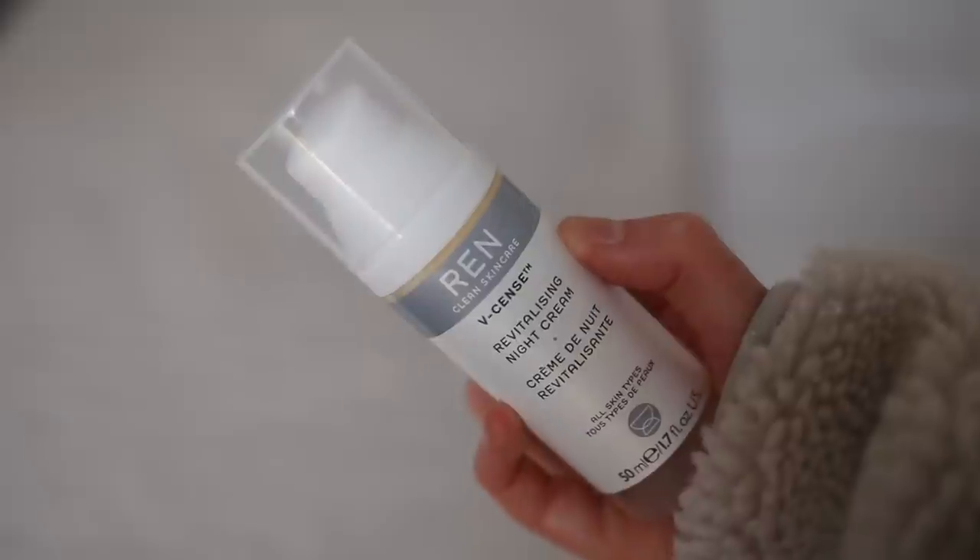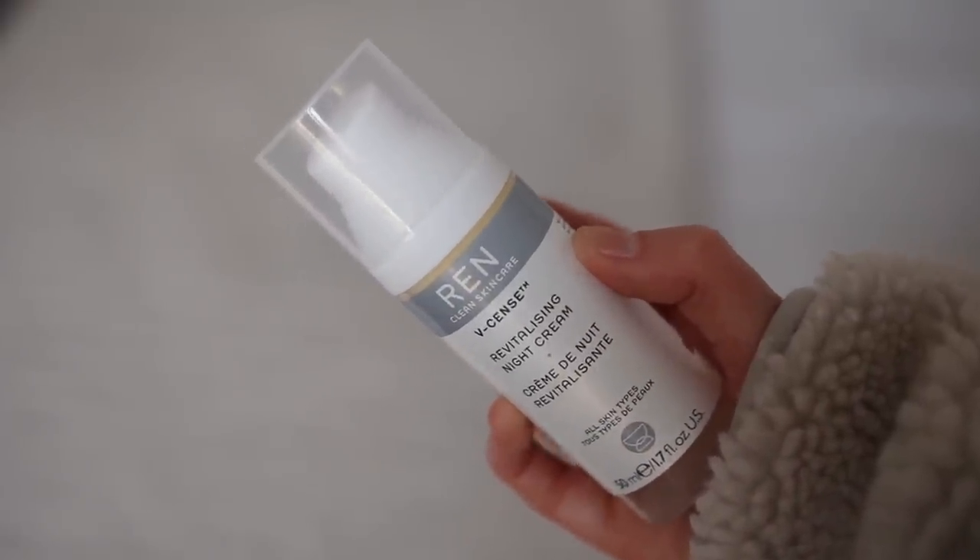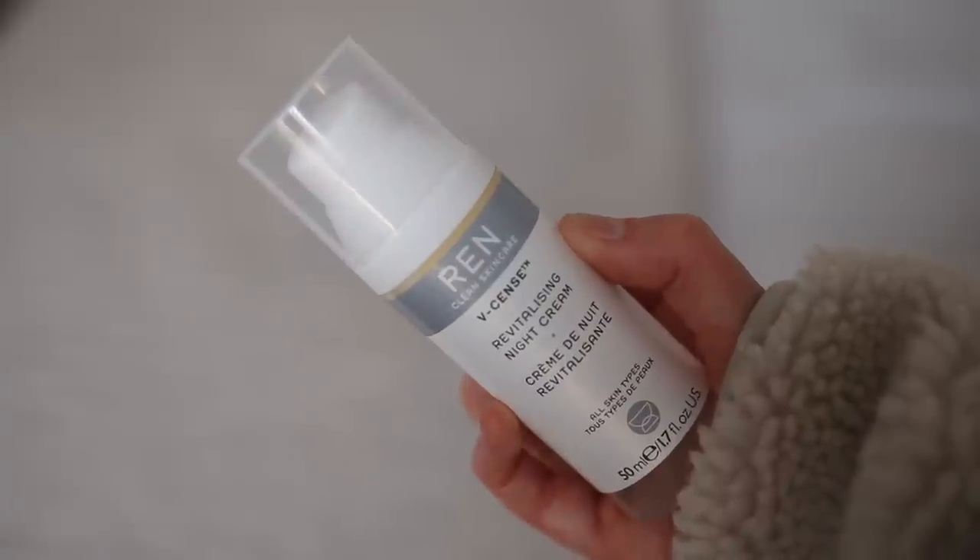Everything will be linked in the description and probably pinned in my top comment. Also if you're new around here and you're enjoying this video please hit subscribe because I would love to have you in our little family. Let's move on to hair care.